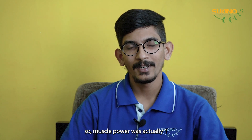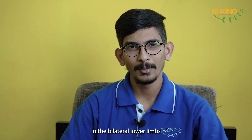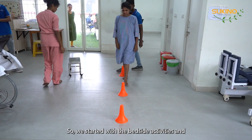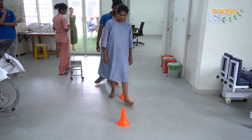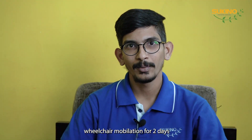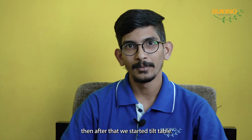When she came here, the muscle power was actually one in the bilateral lower limbs, and in the upper limbs it was zero. We started with bedside activities as well as wheelchair mobilization.